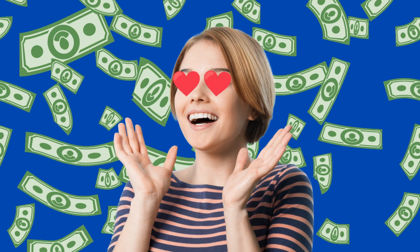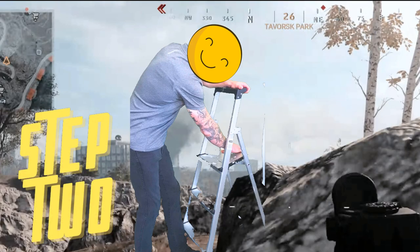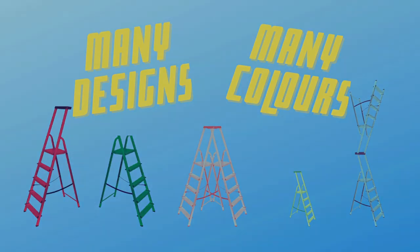Only three easy payments? That's right Jill! With these three easy steps you'll be mounting rocks in no time. With a variety of designs and many colors it's going to be endless fun with the Hide Eliminator Mark 1.